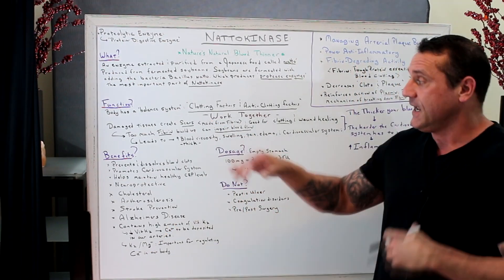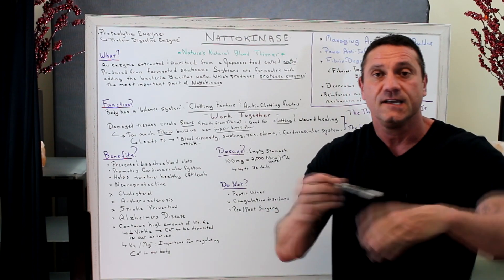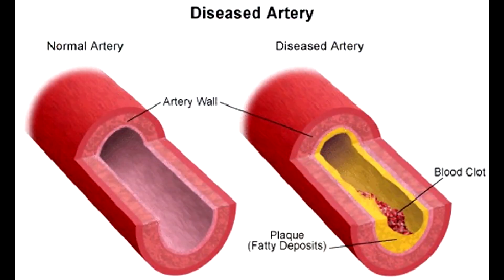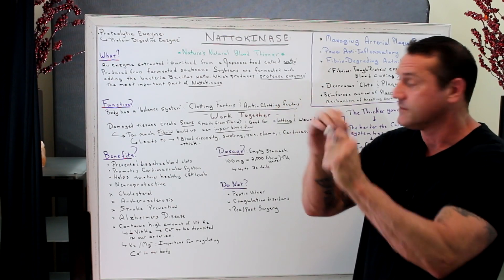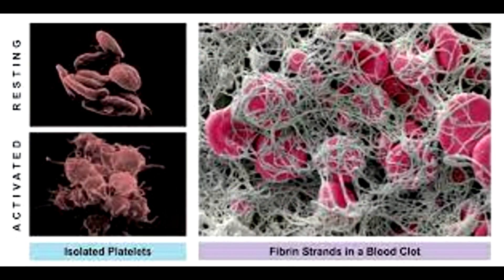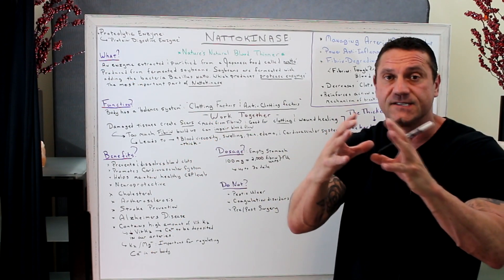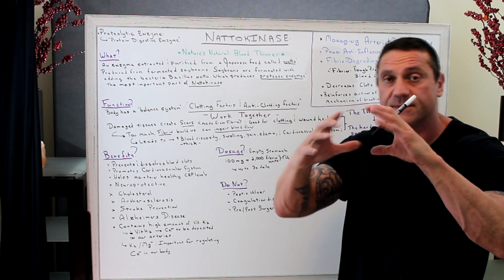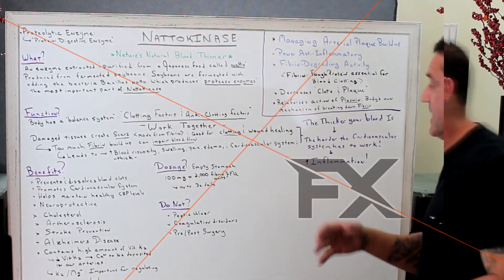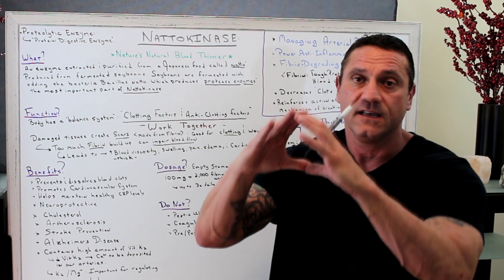Our body has a balanced system with clotting factors and anti-clotting factors. When you have damaged tissue — whether a punch to the arm or internal damage to the arteries — the arteries have an inner lining wall called the endothelium, and it needs to be smooth like a brand new hose. Damaged tissue creates scars made from fibrin, which is like a mesh material — great for clotting and wound healing. However, too much fibrin buildup impairs blood flow, narrowing the hose and increasing blood viscosity, meaning thicker blood, which leads to swelling, pain, edema, and increased stress on the cardiovascular system. The heart has to work harder, resulting in increased inflammation due to increased plaque buildup.